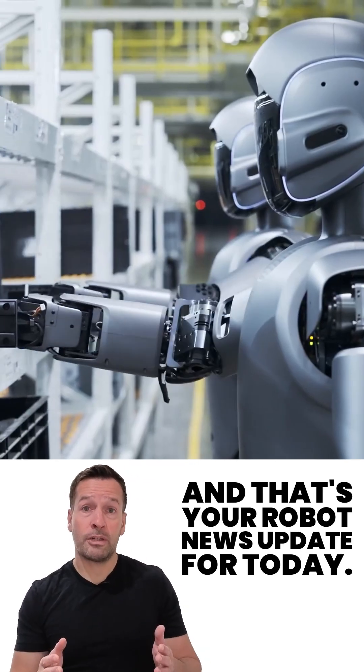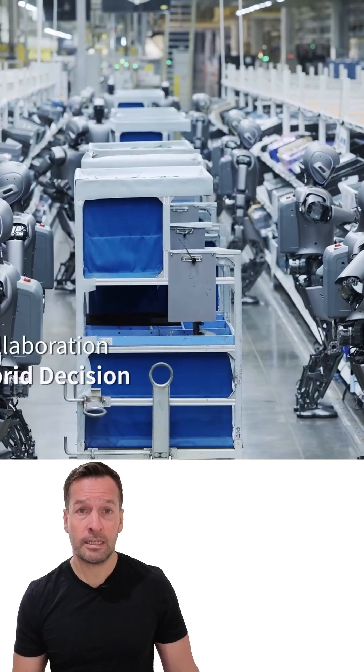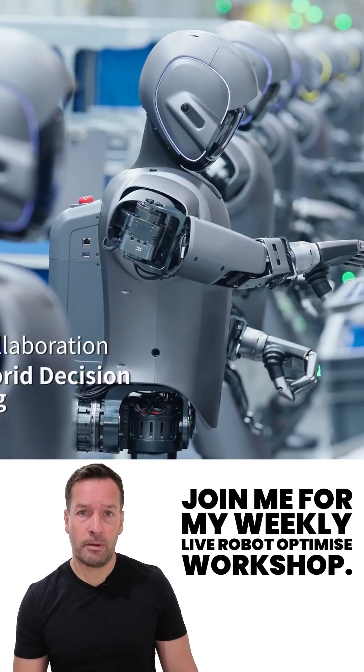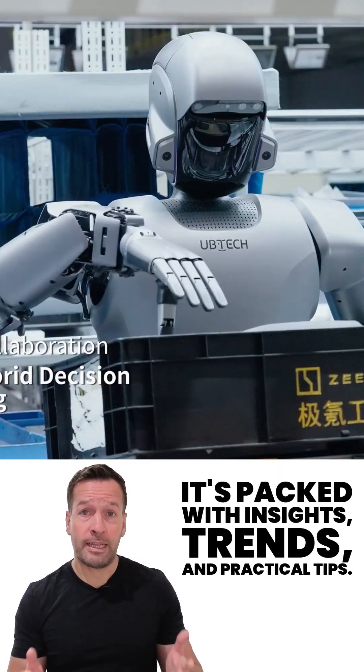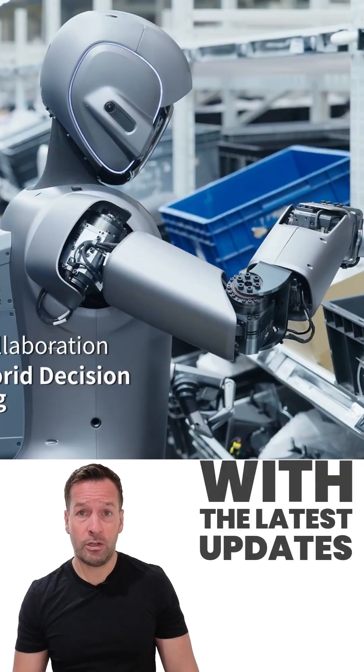And that's your robot news update for today. If you're curious how robotics can transform your business, join me for my weekly live robot optimised workshop — it's packed with insights, trends, and practical tips. Don't forget to subscribe to stay in the loop with the latest updates.